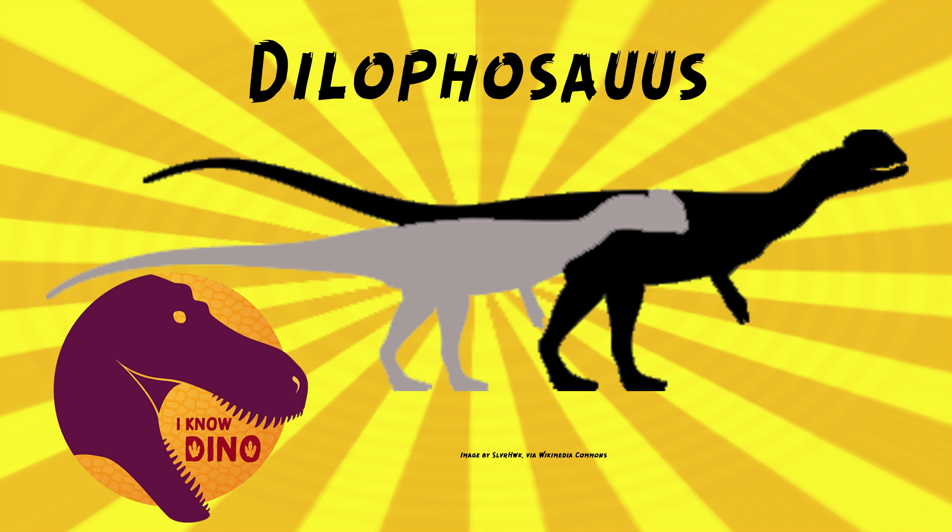Wells didn't think it was a new dinosaur or even a new genus at first. Originally it was thought to be a new species of Megalosaurus — Megalosaurus wetherilli — when Samuel Wells named it in 1954, because they had similar limb proportions and Megalosaurus was a wastebasket taxon for a while. Wells also didn't realize it had crests because the crests were thin and crushed together and were thought to be a misplaced cheekbone.